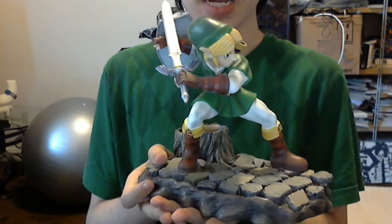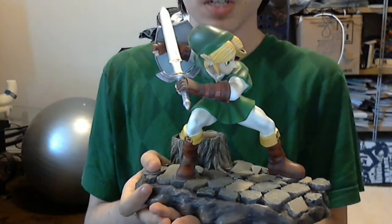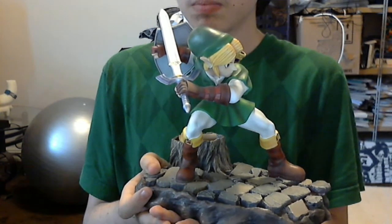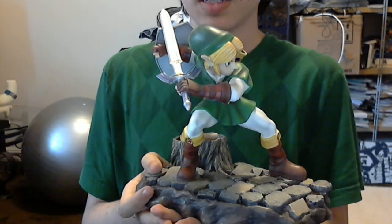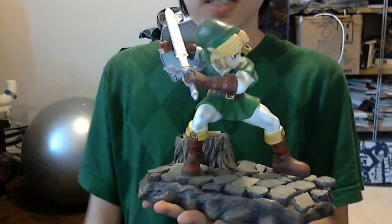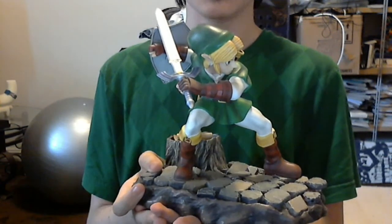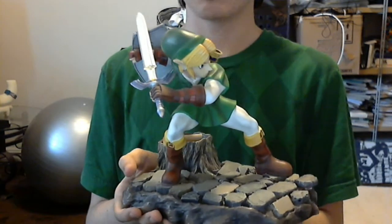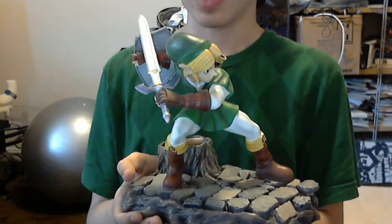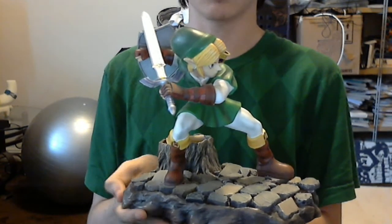Ocarina of Time is statistically the best video game ever made, and anyone who's ever played it could definitely see why. And it's survived the test of time. The game ages extremely well, and every time you play it, you just realize just how great of a game it is, and how great it must be to still be as perfect as ever.